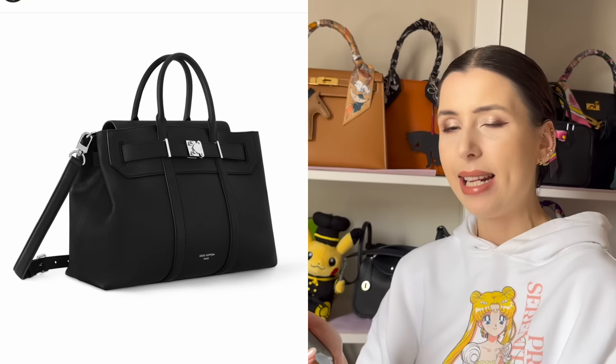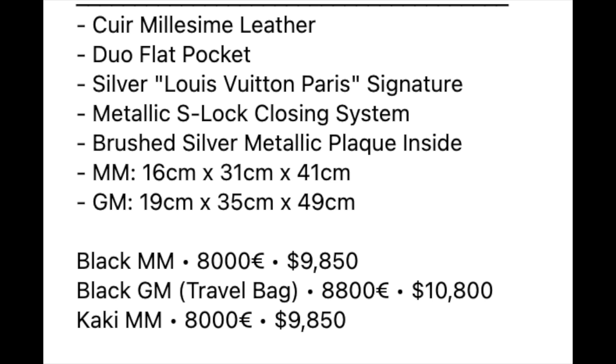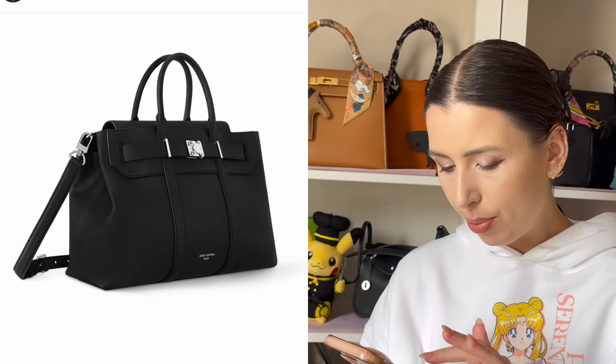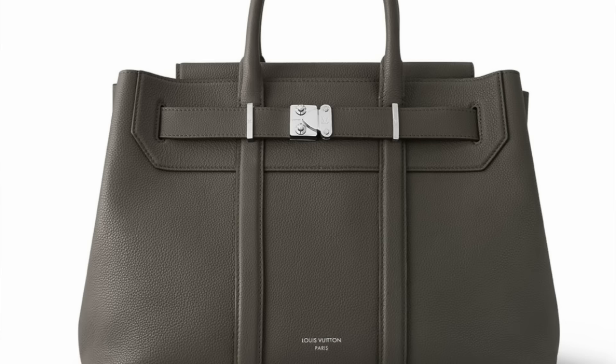I can see this being a very stylish bag to wear. The price for the MM size is $9,850 USD, which is on the higher end — comparable to a Birkin, maybe slightly less. The GM travel size is going to be $10,800. So far there's black and khaki, and between the two I kind of prefer the khaki slightly.